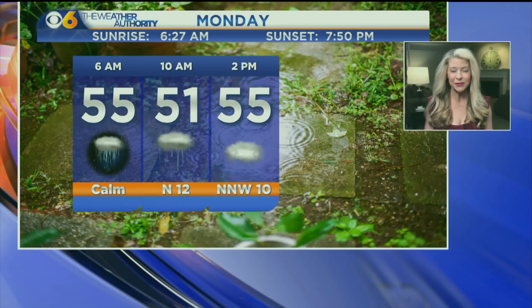Tomorrow the 70s are back, and then we're talking about a frosty start to your Wednesday. I'll have those details coming up. All right, thanks Nikki.